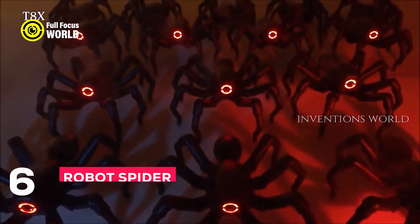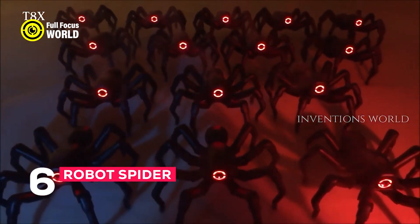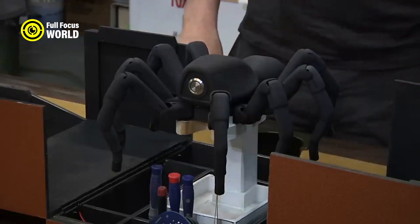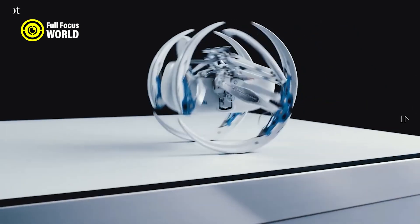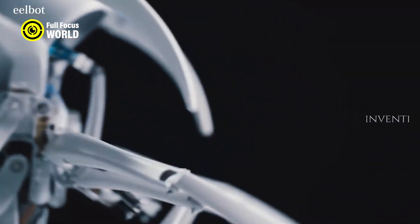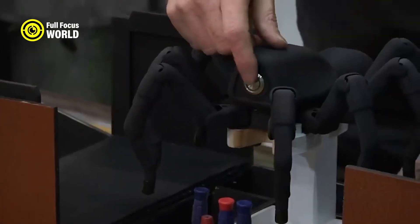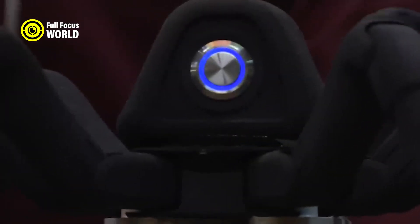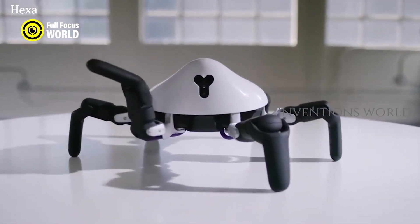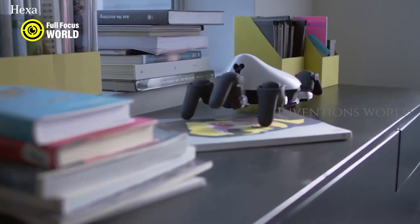Number 6: Robot Spider. The robot spider is a novel robotic system that mimics the locomotion and morphology of arachnids. It has eight legs that can adapt to various surfaces and obstacles, enabling it to traverse complex environments with ease. The robot spider can also carry payloads up to 10 kilograms, making it suitable for tasks such as exploration, rescue, and delivery. Its design is based on biological principles and mathematical models of spider kinematics and dynamics.